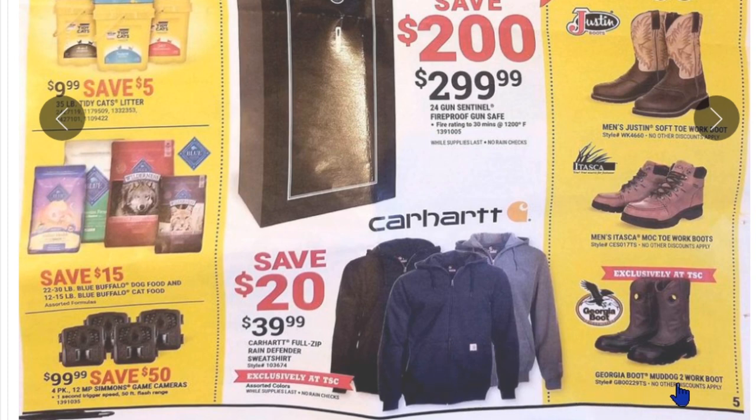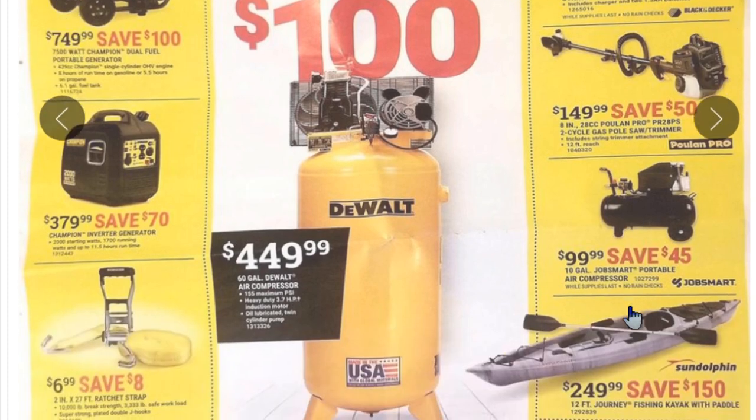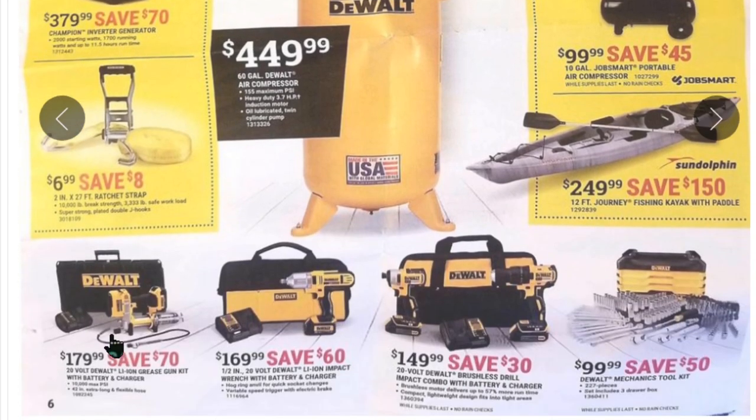More Carhartt down here, some Georgia boots — nice boots. Friday-only specials: doors open at 6 a.m. Save $100 on a nice DeWalt 60-gallon compressor for $450 — they make decent compressors. We've got gas trimmers, electric combos, a Black+Decker cordless combo kit for $80, and a Job Smart 10-gallon hot dog style compressor. Understand right now: that thing is going to be loud. There's a kayak for $250, tie-downs, generators, and DeWalt combos including an electric grease gun for $180 and impact for $170.